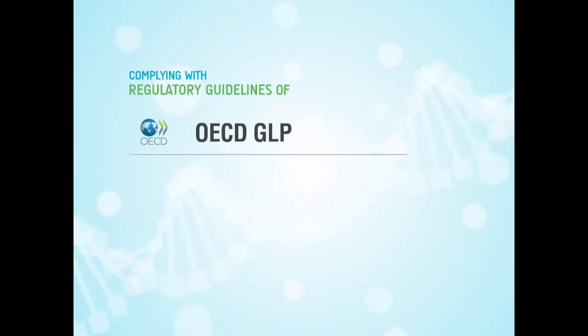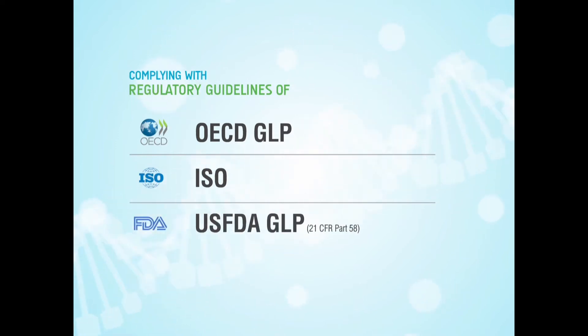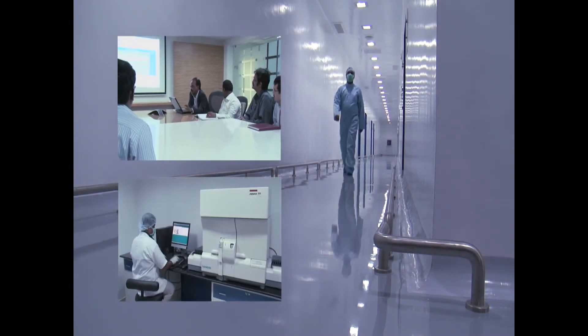Complying with OECD GLP, ISO and USFDA GLP 21 CFR Part 58 Regulatory Guidelines, Vanta Bioscience is being established as a center of excellence for pharmacology and toxicology research.